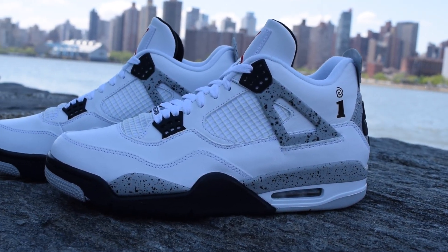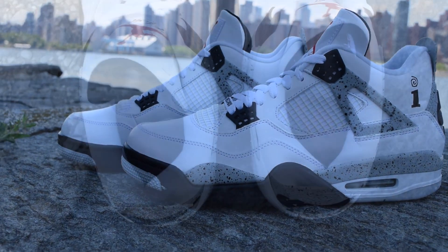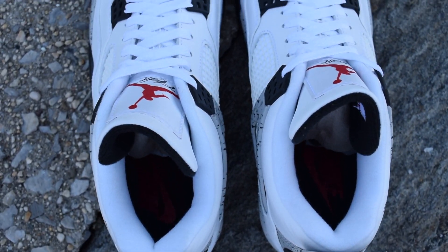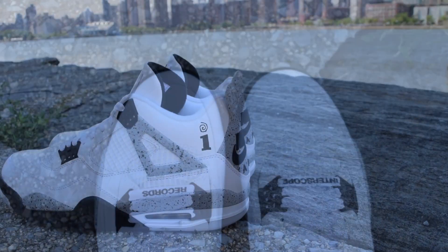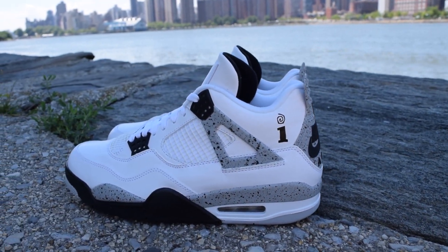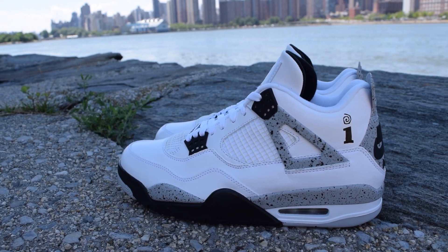Limited to friends and family, this exclusive Air Jordan 4 is a rework of the original white cement colorway. Interscope Records Eye branding is featured on the lateral side heel collar of the shoe.